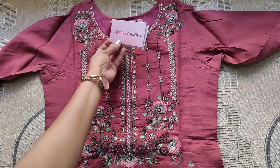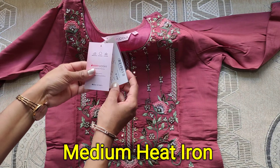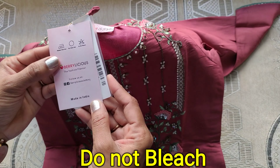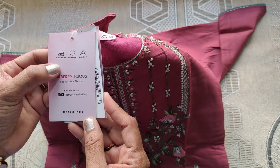And if you keep this dress carefully, you can mention this tag. This dress looks like a stunning, rich dress. This dress will suit any parties, functions, and festivals.